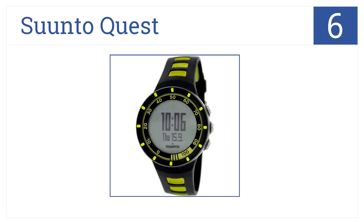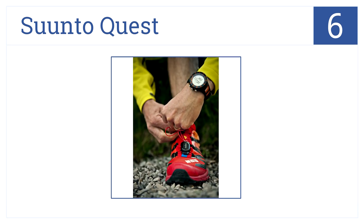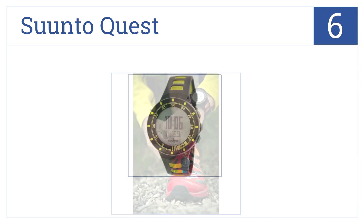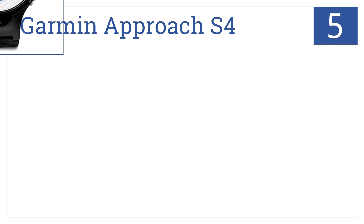Number six is the Suunto Quest Watch. If you're serious about training, you're going to want to consider this because it features custom displays and precise performance analysis. It's sleek and lightweight, ideal for creating training plans, and it has 24/7 satellite lock-on for GPS use.